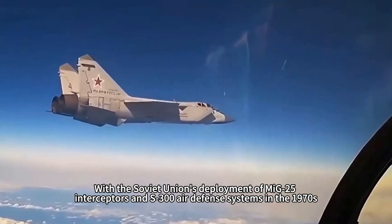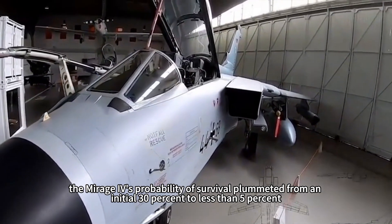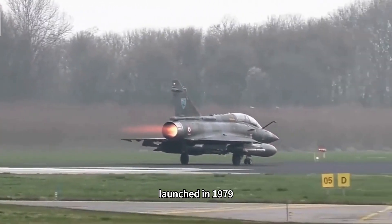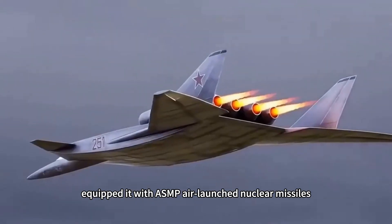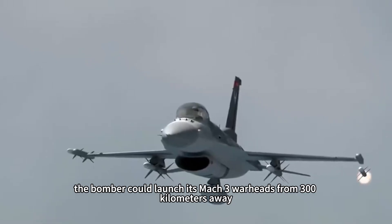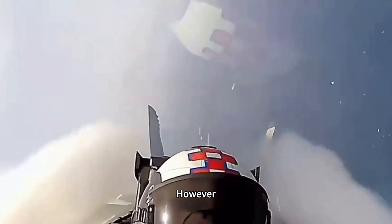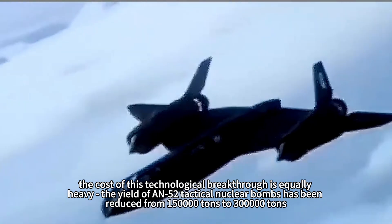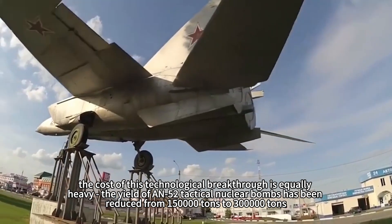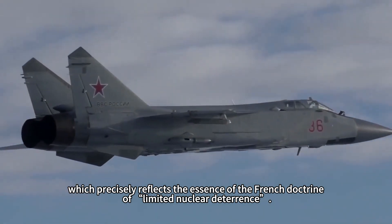With the Soviet Union's deployment of MiG-25 interceptors and S-300 air defense systems in the 1970s, the Mirage IV's probability of survival plummeted from an initial 30% to less than 5%. France's Phoenix program, launched in 1979, equipped it with the ASMP air-launched nuclear missile — an innovation that revolutionized the nuclear strike paradigm. Instead of risking a close-in attack, the bomber could launch its Mach 3 warheads from 300 kilometers away, raising crew survival rate to 50%. However, the nuclear yield was reduced from 150 kilotons to 300 kilotons, a trade-off of range for power that reflected the essence of French limited nuclear deterrence doctrine.